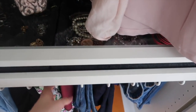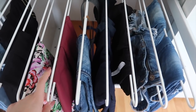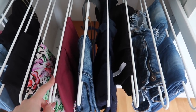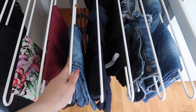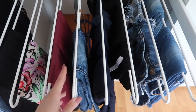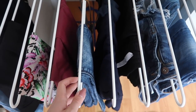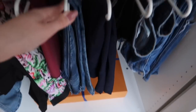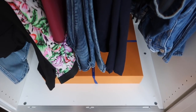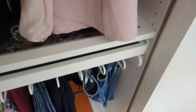Under my jewelry drawer I have all my trousers, and I hang them up because it's so much more convenient than folding — you literally just take one trouser and can see it in full. When you fold them you often can't see them all, and when you take one out the others tend to fall as well. Under my trousers is a little box where I keep old diaries and notebooks that I can't say goodbye to yet but don't need on a daily basis.